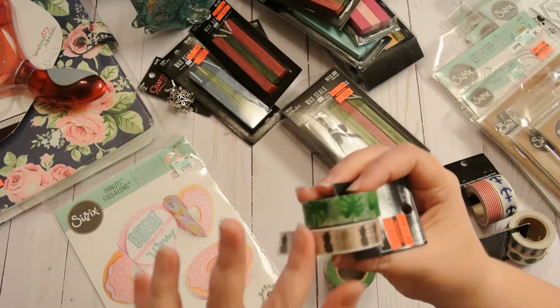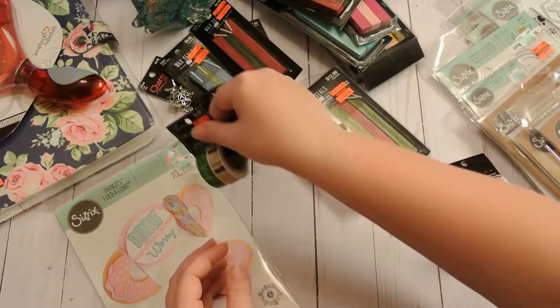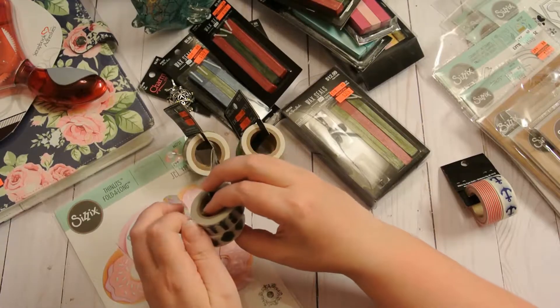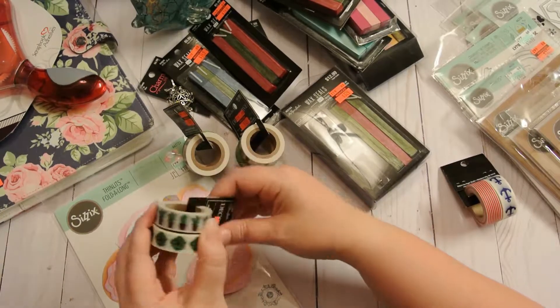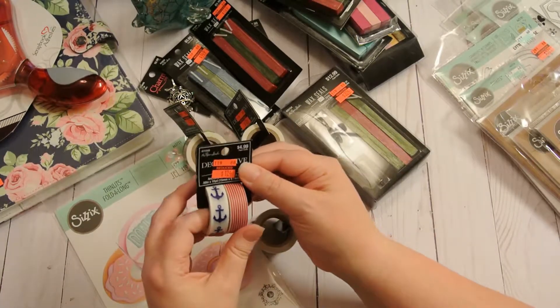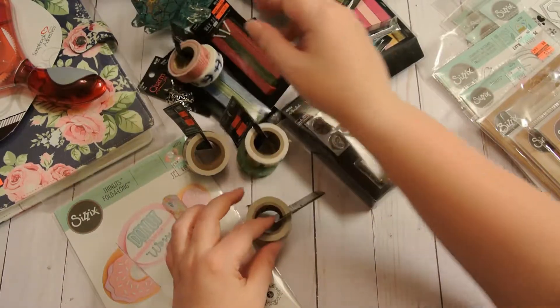Really cute navy blue and gold pineapples and then the big old fronds, whatever you want to call them. And then we have the cactus here - got those. And then a succulent on this one - love that. $1.24. And then we have the anchors and stripes because, hello, cruising. $1.24. So I got all of those.